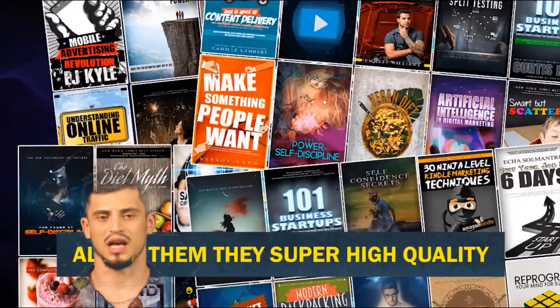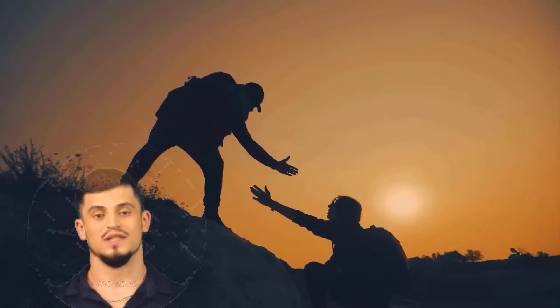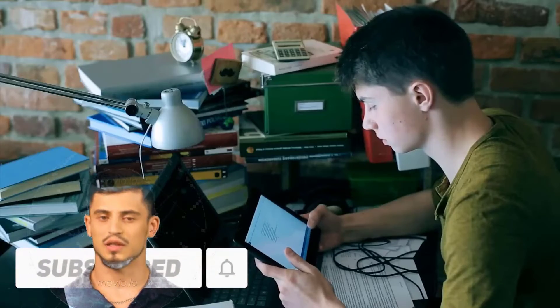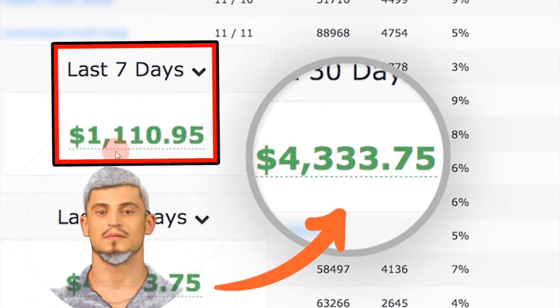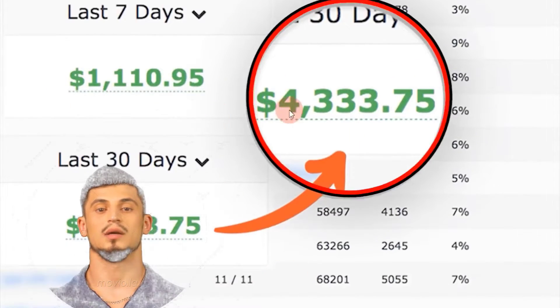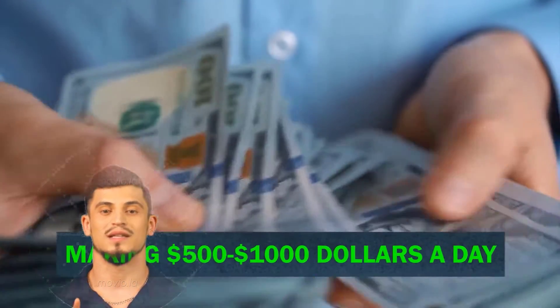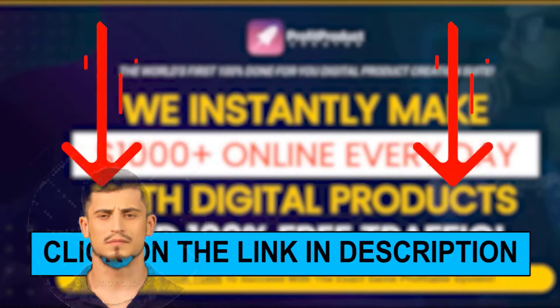All of the digital products — ebooks, online courses, online training — are super high quality and proven to sell. This system will also give you free traffic to help sell the courses or digital products for you. With your own digital products you're able to generate commissions or daily payments, like $1,000 in the last seven days or up to $4,000 in a single month. Check out the link in the video description to learn more about Profit Product Creator.